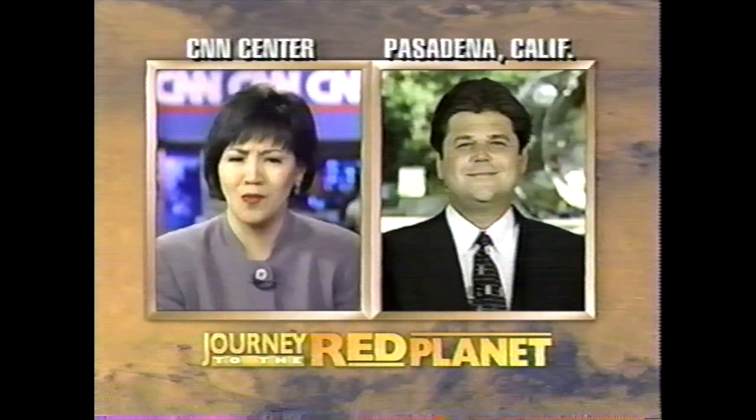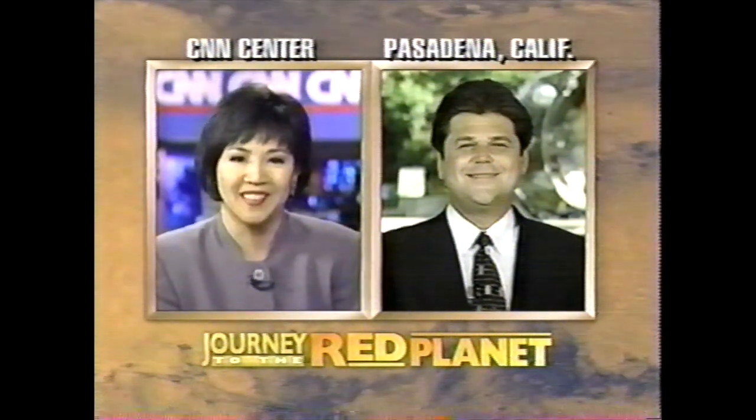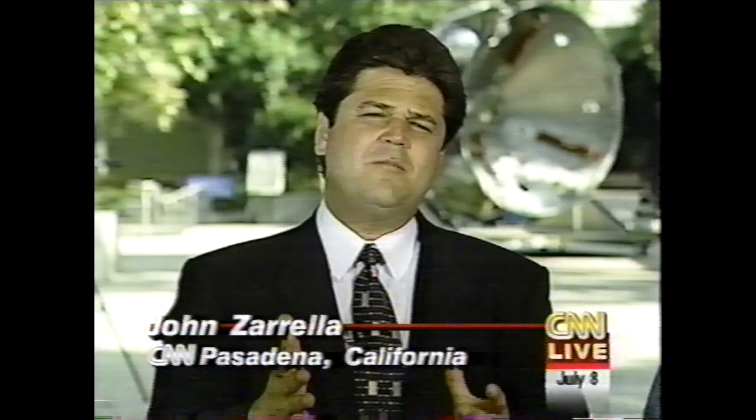In Pasadena with the latest — John, what's beneath the surface of Barnacle Bill? Well, good evening, Joey. Can you imagine?